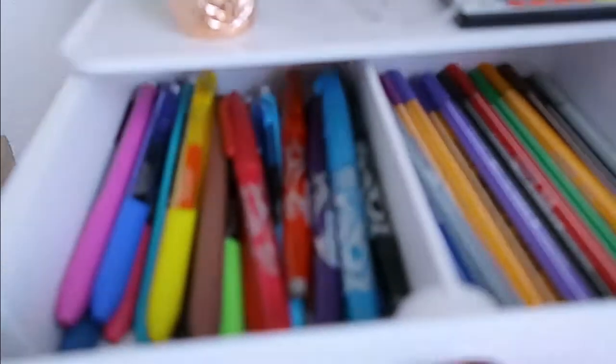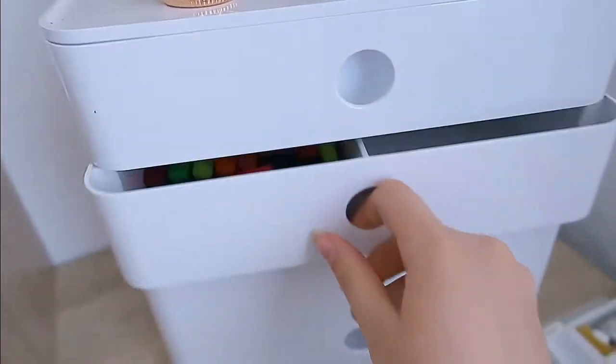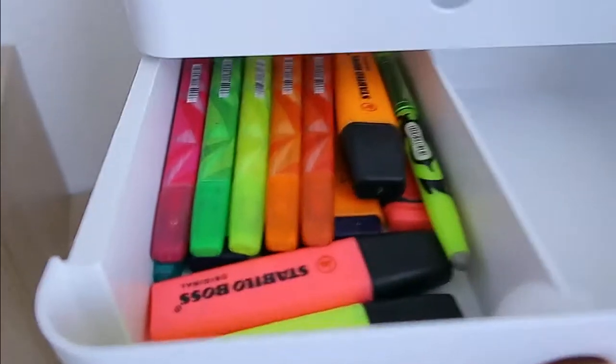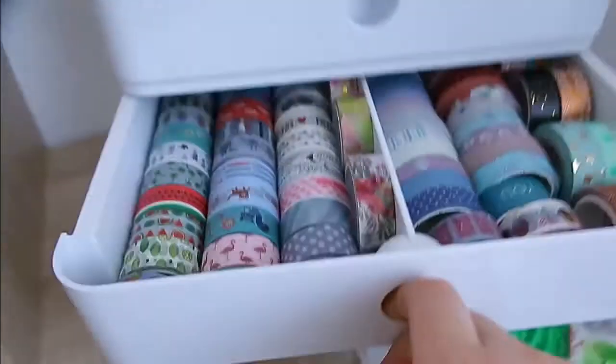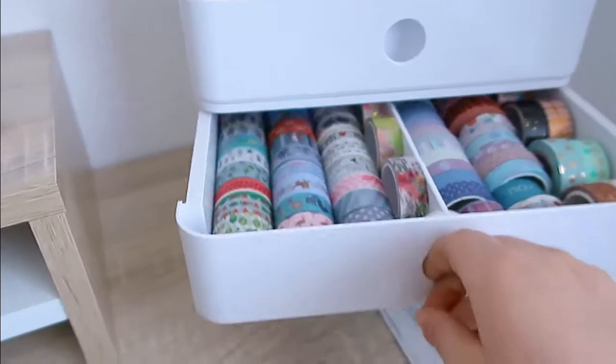I have paint on the side that I haven't stored yet because I was using it. The next thing is where I keep all my stationery, and a lot of washi tapes — as you'll be able to see, there's one and a half drawers of washi tape, so I have a lot of those.